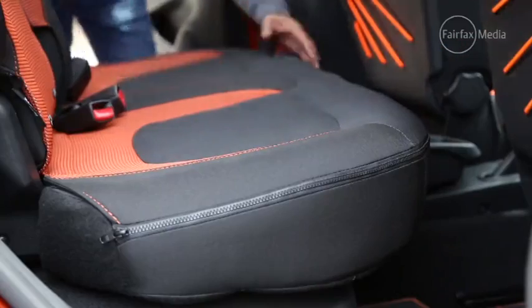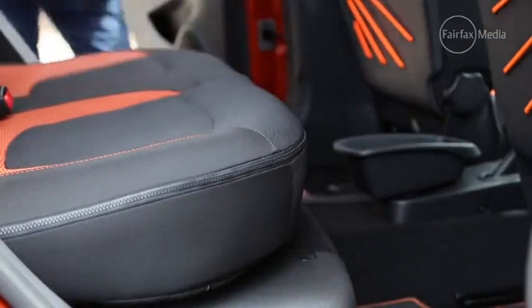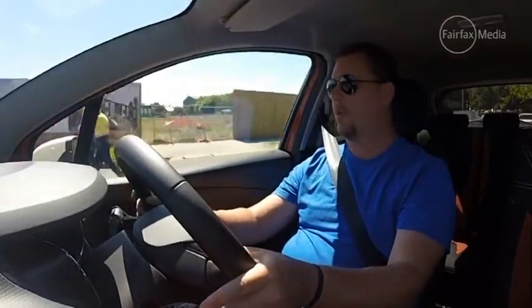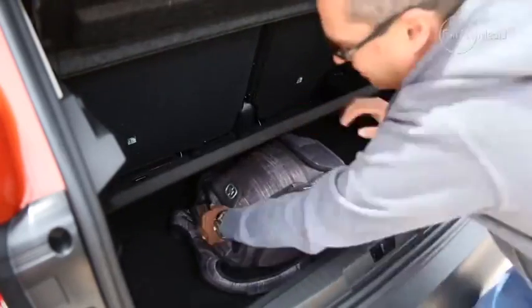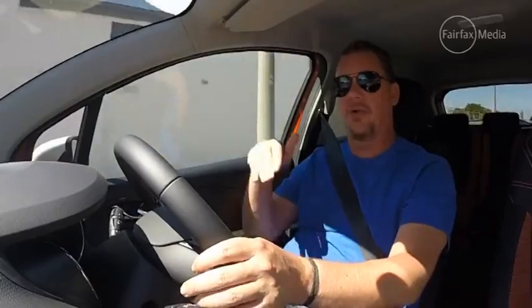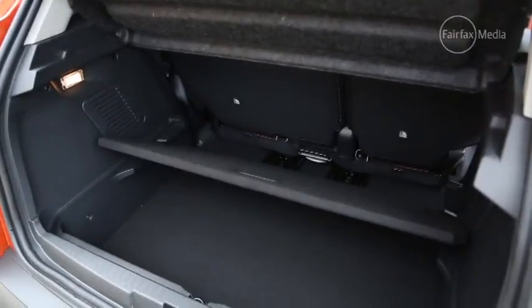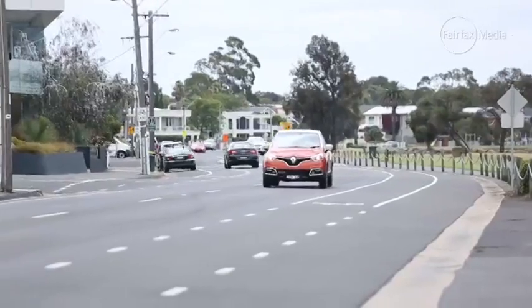It's also got a clever rear seat which can be moved forward and back by about 160mm for extra legroom or extra luggage space. In the boot, it's quite clever — it's got a removable floor with an extra space underneath, or it can be tilted on a 45-degree angle to keep the shopping from rolling around if you're only doing a light shop for the week.